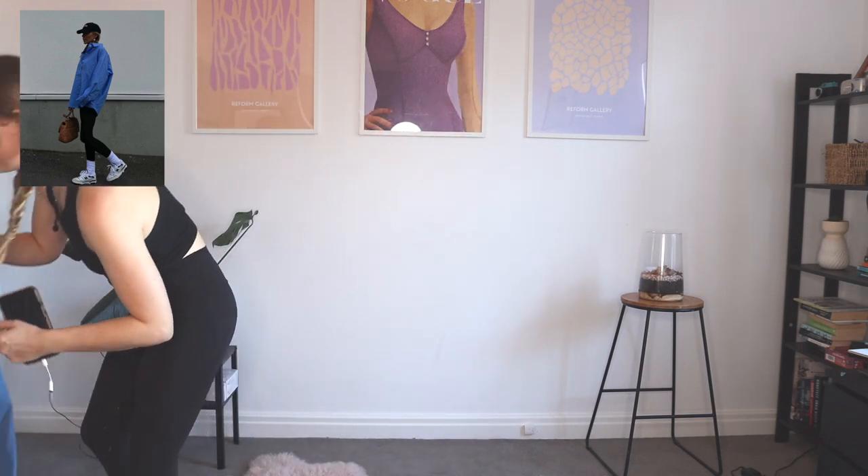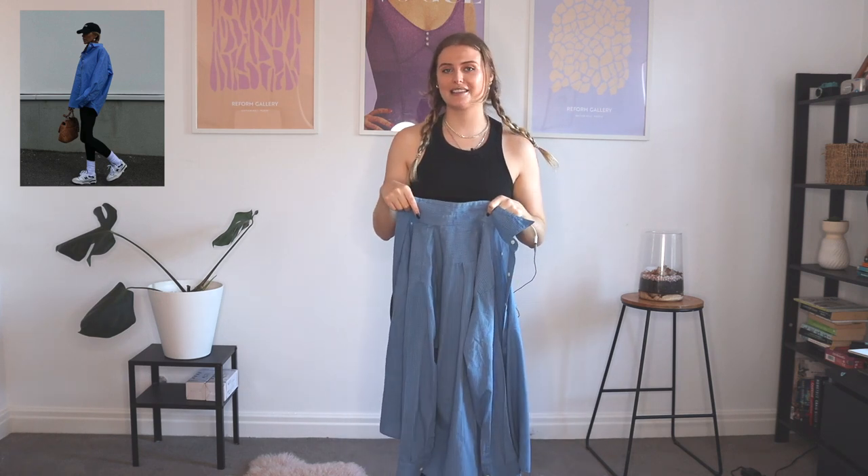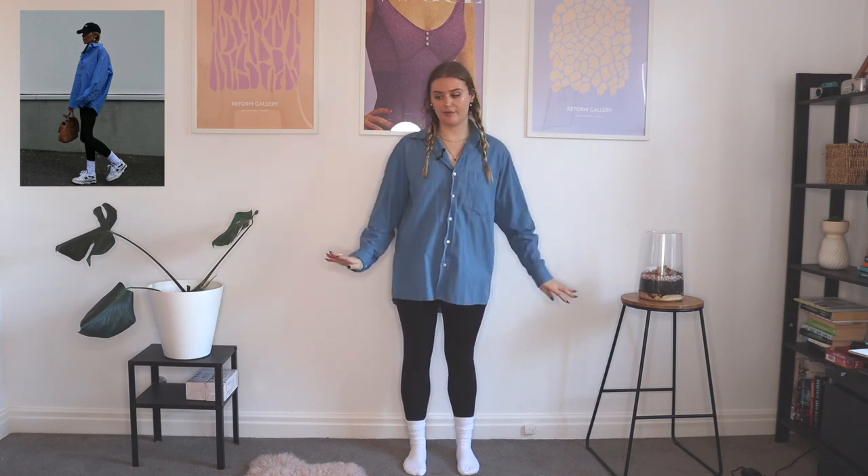So the first thing I need is obviously a blue business shirt. This one is of course thrifted from the men's section — it's my favorite place to get these. My dedication to this video is so real because these leggings — I pulled them out of the dirty laundry basket and they were under two wet towels. I don't know if I should be ashamed of that or really proud of the commitment. So this is the outfit so far. Also, I did do my hair in plaits, which I'm actually kind of vibing with — this is what she had in the photo.